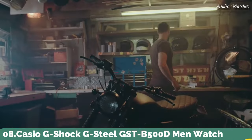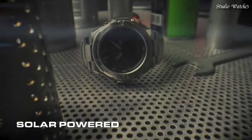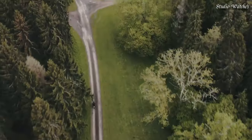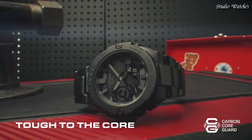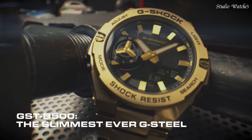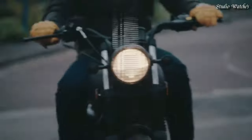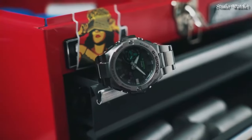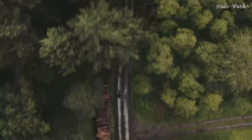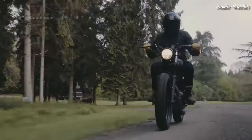Number 8. Casio G-Shock G-Steel GST-B5000D Men's Watch. Japanese Solar Quartz Movement in 5.684 caliber. Stainless steel, polymer case of round shape. Case dimensions are 48.9mm in diameter and 12.8mm in thickness. Display type: Analog Digital. This timepiece has mineral glass. Stainless steel band, band color Silver. 200m water resistance. Features: Bluetooth, world time, countdown timer, backlight, perpetual calendar, date, day, month, chronograph, alarm, power reserve indicator, glowing hands, glowing markers.